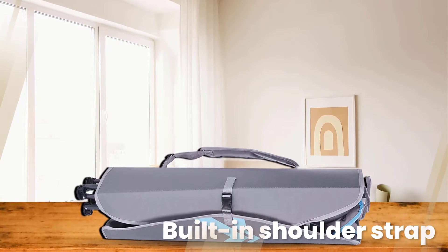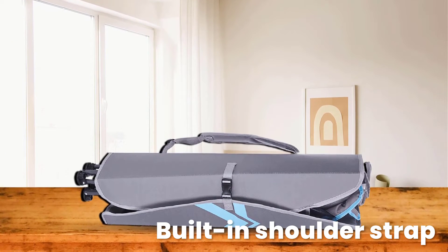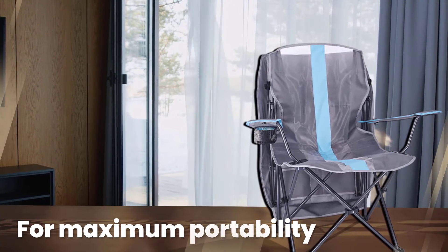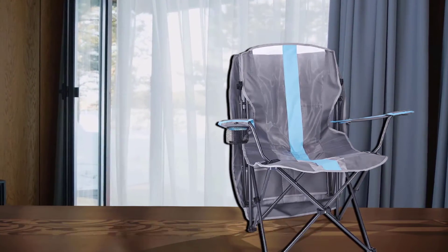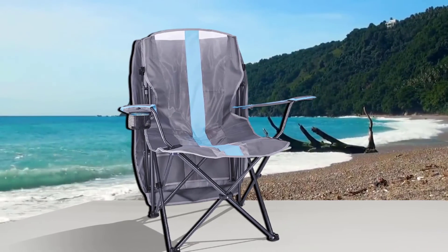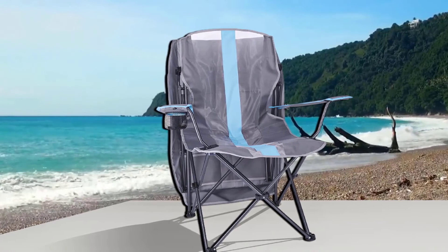The patented canopy boasts a UPF (ultraviolet protection factor) of 50 to safeguard you from the sun's rays. You can pull it down and lock it when you need cover and draw it back when you want to go shade-free. What's more, the canopy doubles as a carrying case and has a built-in shoulder strap for maximum portability. At almost 12 pounds, the Kelsius is on the heavier side, but it can support up to 250 pounds of weight.